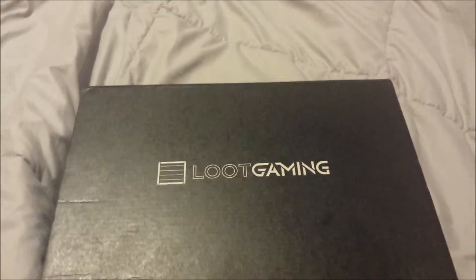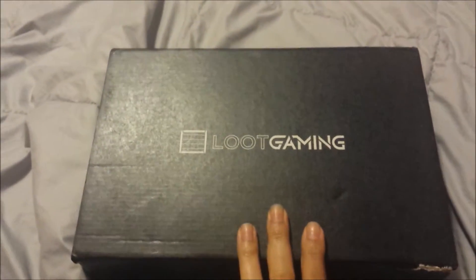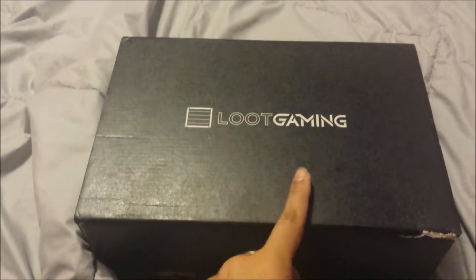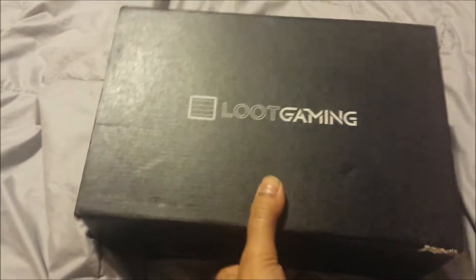Welcome back again to our channel, BB&J Life. We have another Loot Gaming box — this is the April one. We had the March one a little bit later, but this is the official April box.